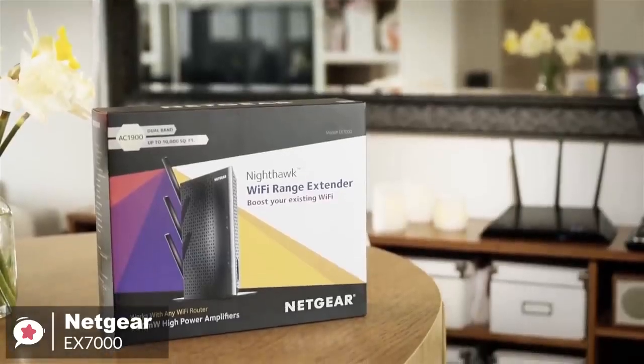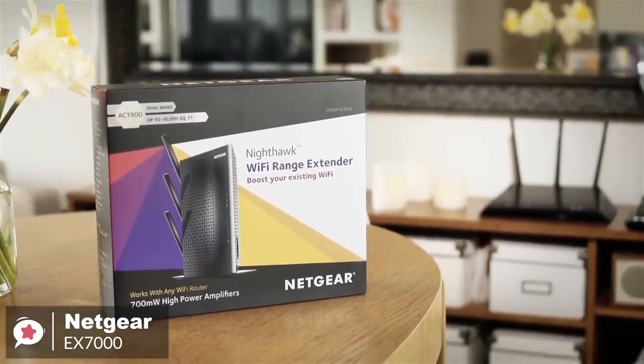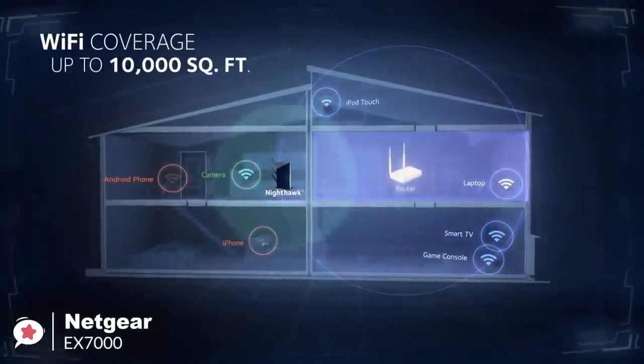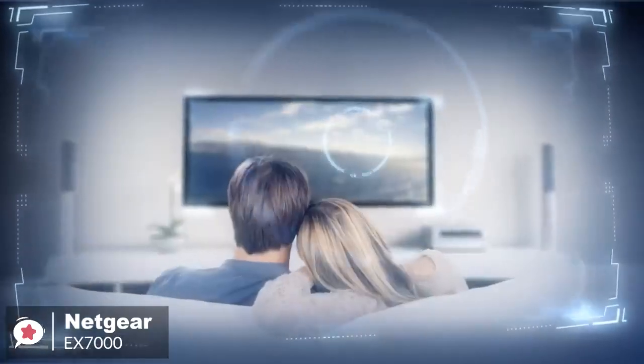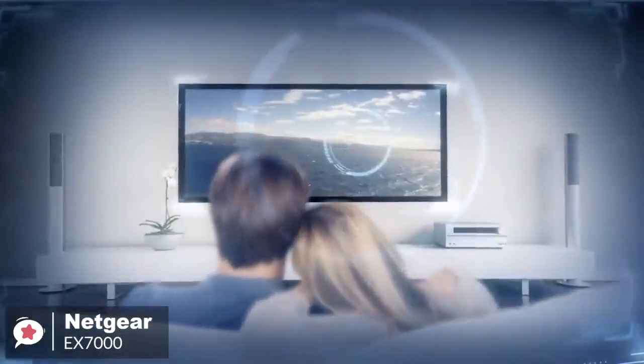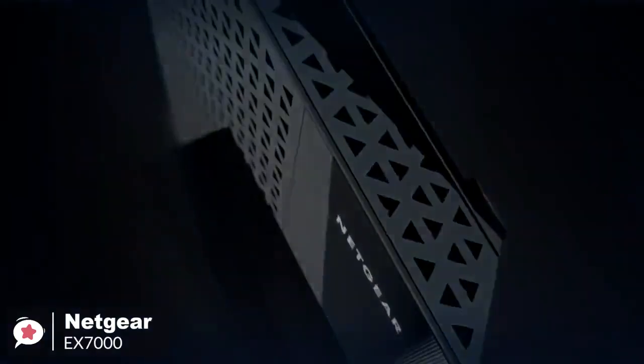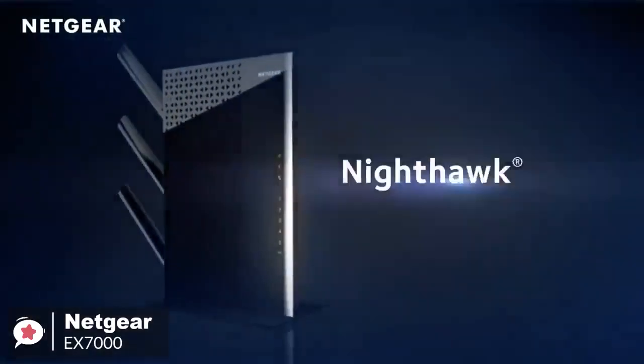To conclude, the Netgear Nighthawk EX7000 Wi-Fi Range Extender gives you the throughput and range performance necessary to provide robust wireless coverage to every corner of your home. It's a breeze to install and offers enough wired LAN ports to connect to gaming consoles, HDTVs, and other network devices.